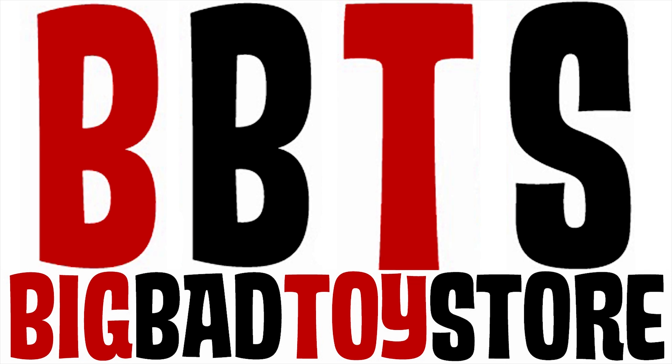I buy all my toys, figures and collectibles at Big Bad Toy Store, and you can too! They ship worldwide, and you don't pay for it until it arrives in their store.